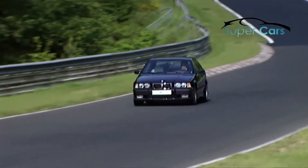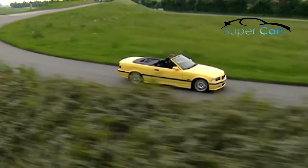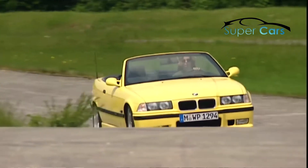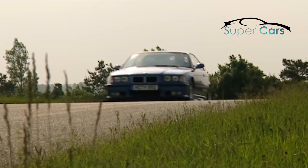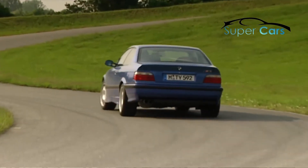Besides the coupe, also in this sporty lineup are the M3 Limousine and the M3 Convertible. After the model update in autumn of 1995, the series M3 is equipped with more power — a new 3.2 liter engine brings 321 horsepower on the road.